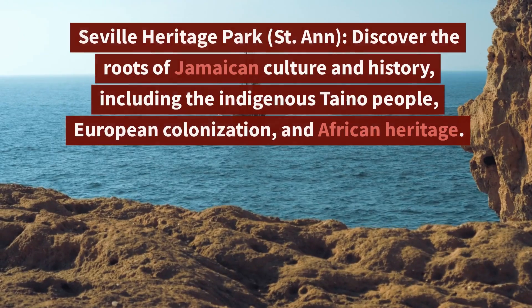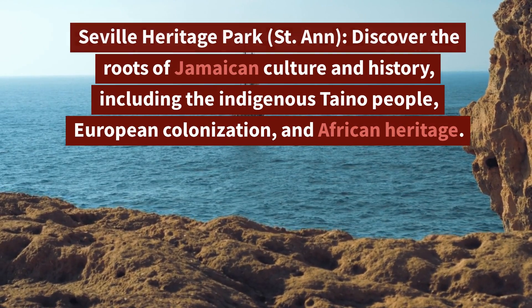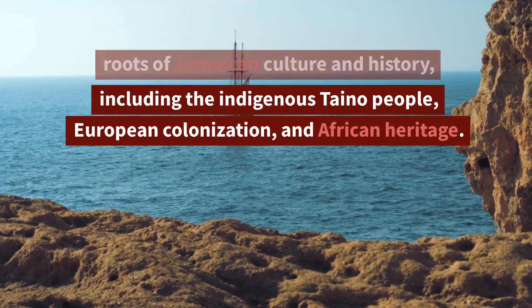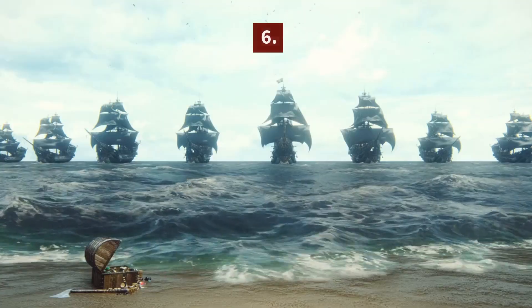5. Seville Heritage Park, St. Anne — Discover the roots of Jamaican culture and history, including the indigenous Taino people, European colonization, and African heritage.